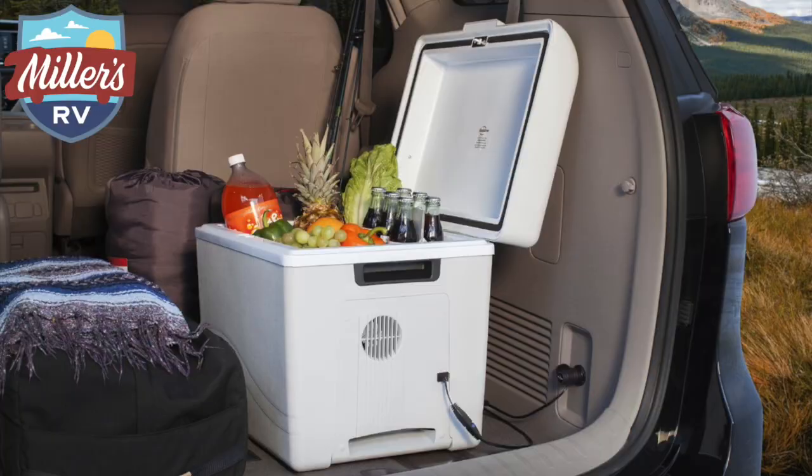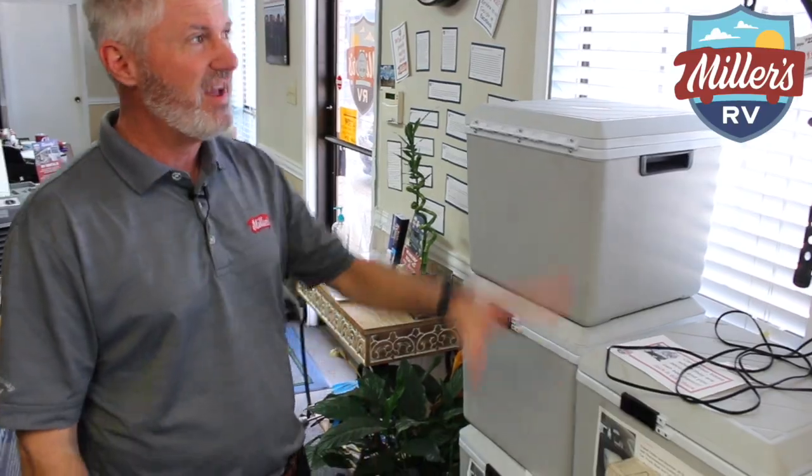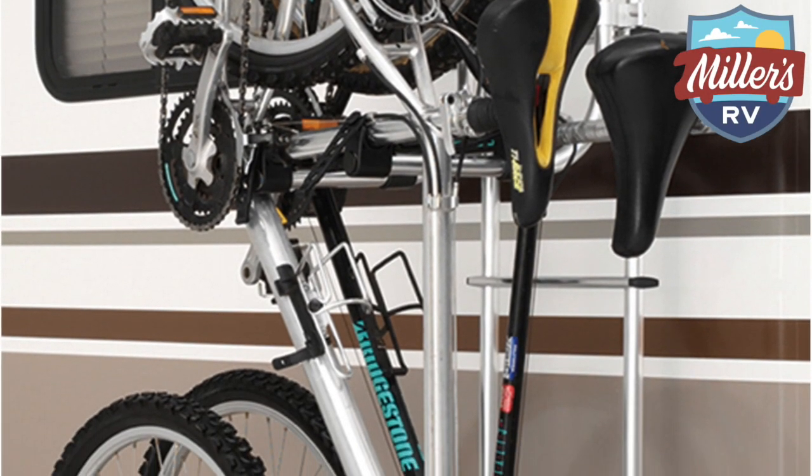We also have these really cool little coolers. If you're driving in a truck towing your trailer, you can plug this into a cigarette lighter and have a cooler going down the road — you don't have to keep ice and worry about that. Bike racks, tongue jacks, all that kind of fun accessories there.